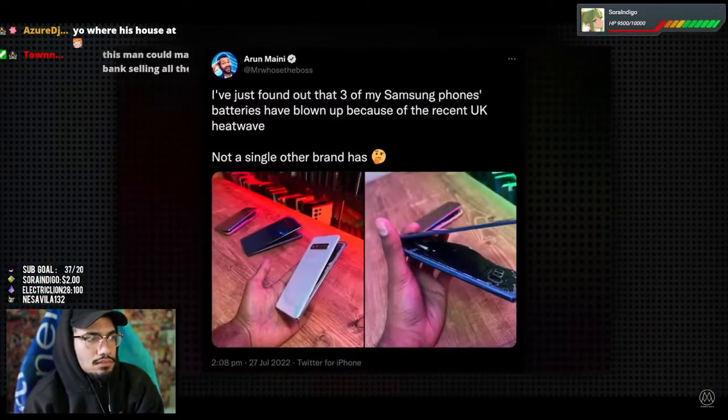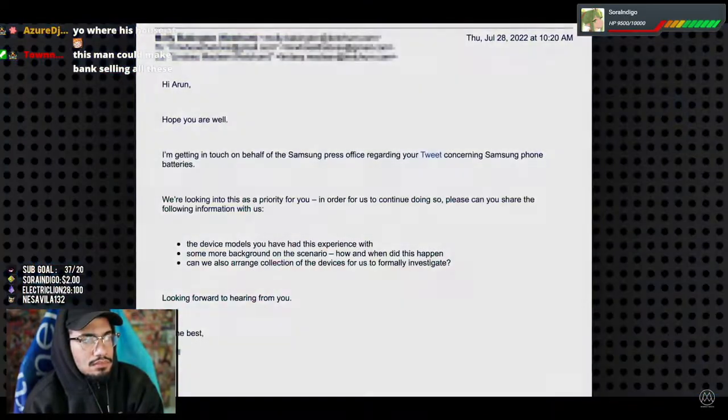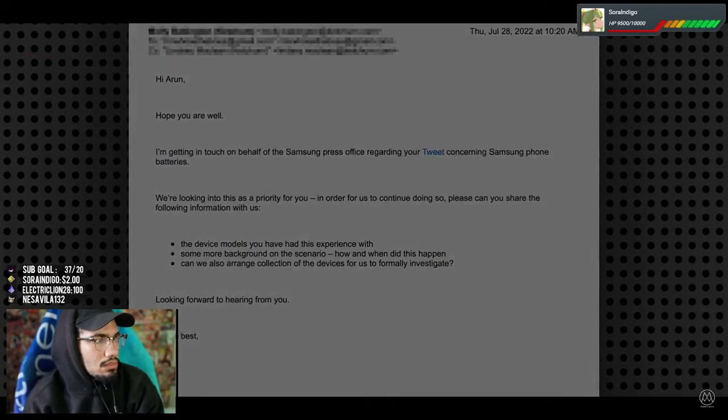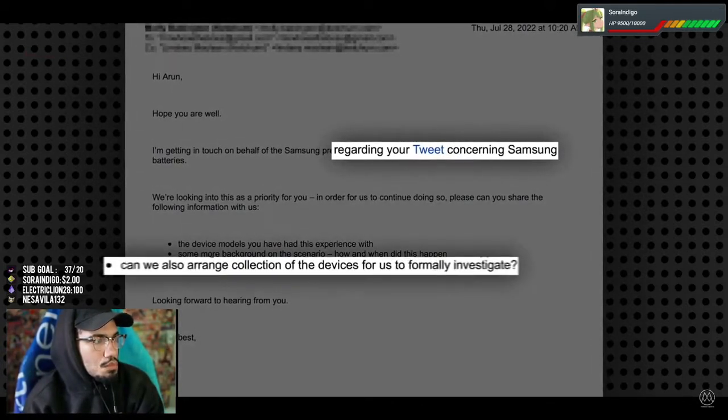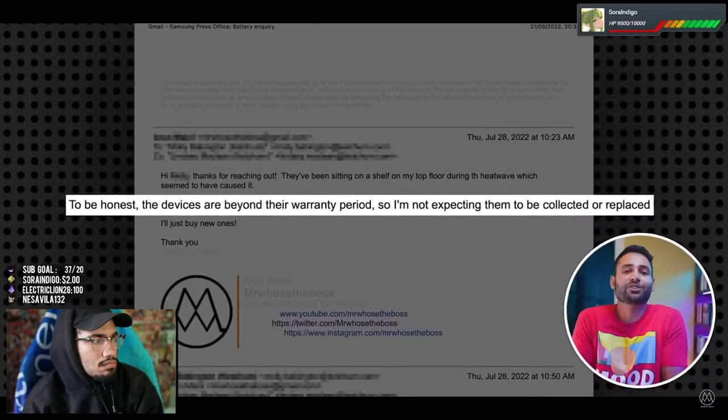I put out a tweet to summarize my findings and thought that would be the end of it. But it was actually about to get a whole lot worse. For starters, Samsung responded immediately. They sent me an email basically saying they saw my tweet and would like to collect the phones from me. I basically said no — mostly because I didn't want to get involved in a long, drawn-out process, and also because I thought I might want to investigate these phones myself.